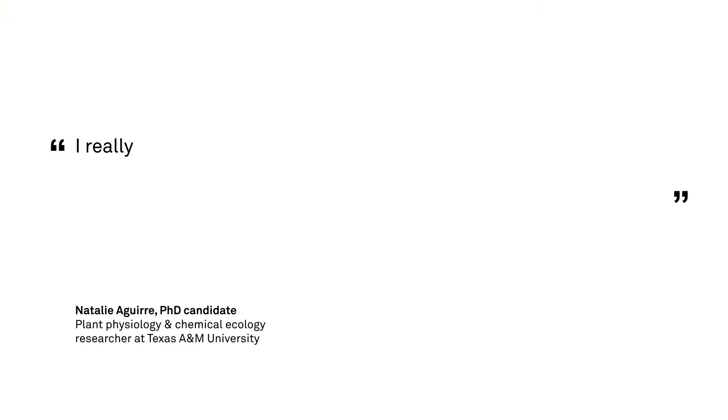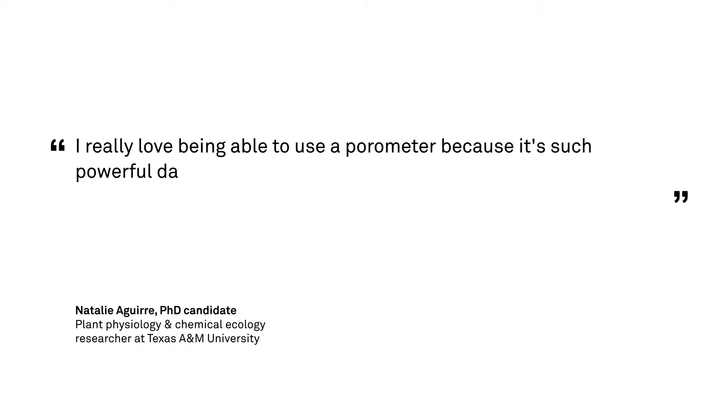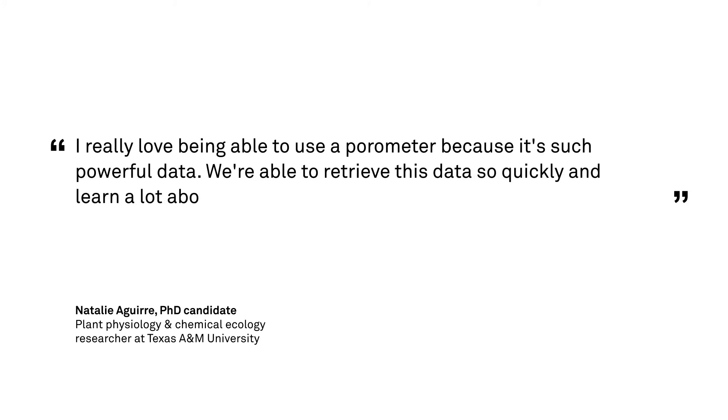I really love being able to use a porometer because it's such powerful data, and we're able to retrieve this data so quickly and learn a lot about the system, even if it's just an initial measurement.